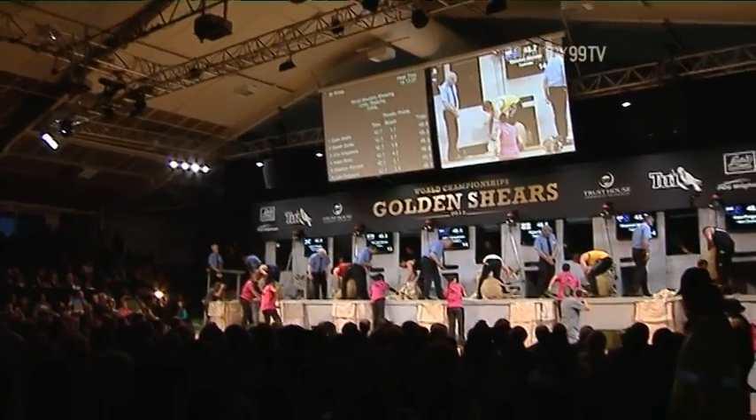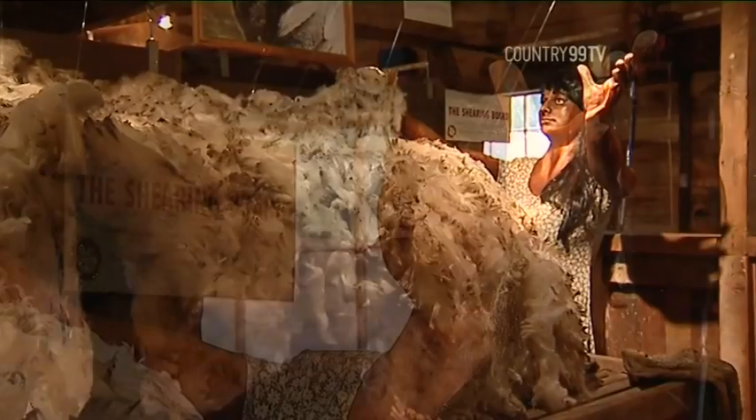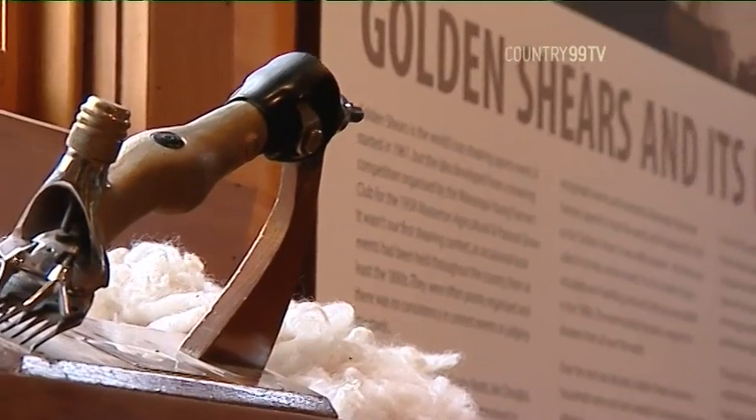As the sellout crowds at this year's Golden Shears illustrate, Masterton loves its shearing. And it's as proud as punch of the wool industry too, and has opened a museum to capture the sector's history and essence.